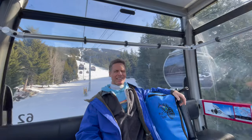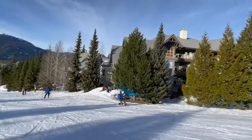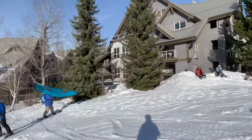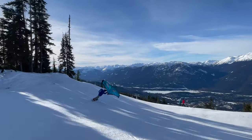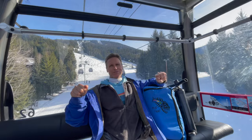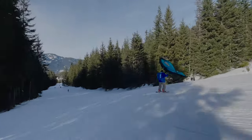Snowboarding and today I'm going to take the wing out and try wing snowboarding. I went for a run yesterday so this is my second attempt and it was pretty fun yesterday. There's no wind so I kind of have to make my own wind by going fast down the mountain, and then it's pretty cool to feel the pressure and you can kind of use the wing to do turns.